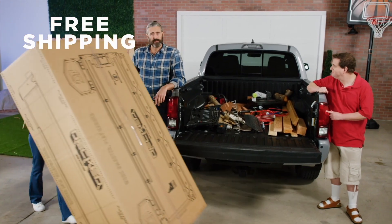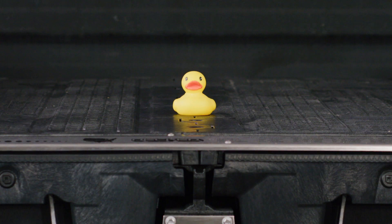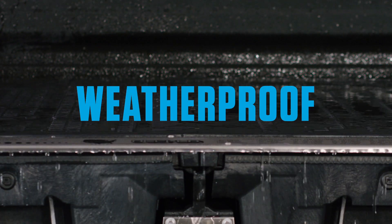We ship your Deckt for free directly to your front door. It's easy to install with the same tools you probably already have banging around back there. Installation only takes a couple of hours. Deckt drawer systems undergo our rigorous weatherproofing tests.